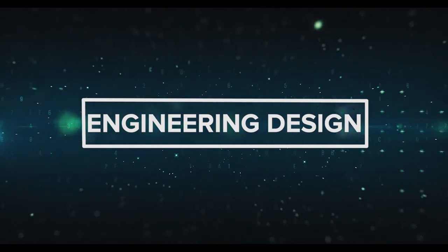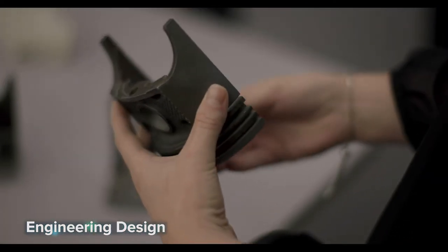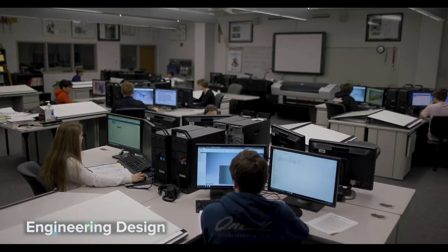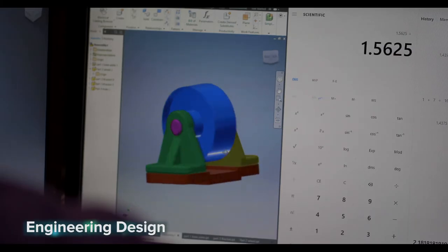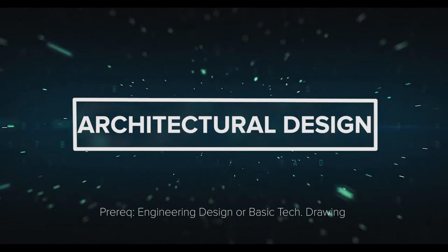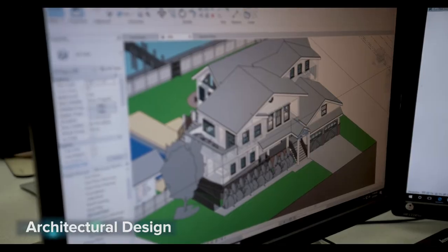Engineering Design: speak the language of engineering by utilizing the latest Autodesk software. From developing assembly drawings to creating essential detail sheets, you'll receive extensive training in the techniques of engineering and mechanical design. This course will provide you with essential CAD skills required to advance in this field.